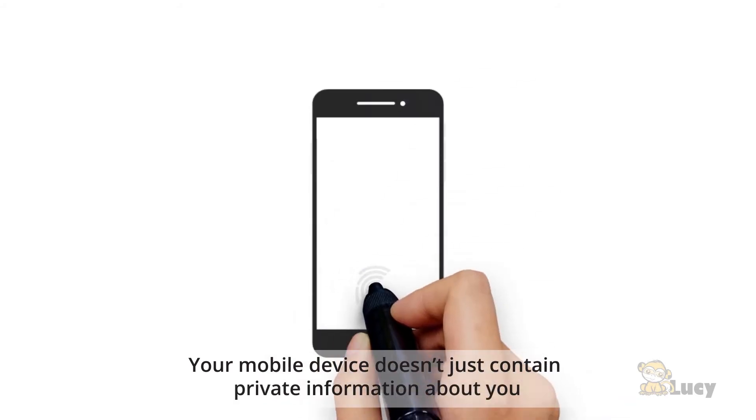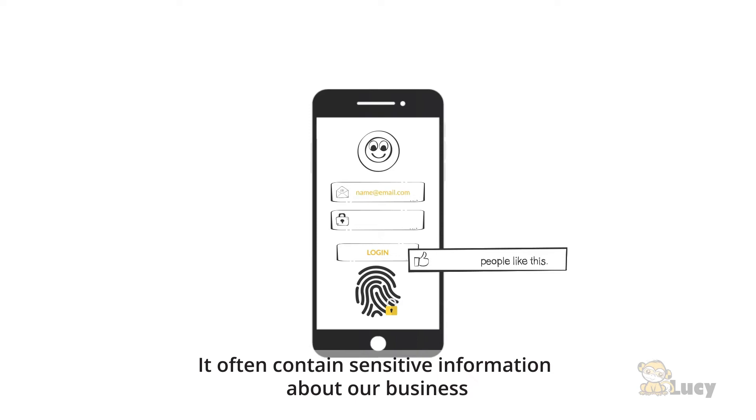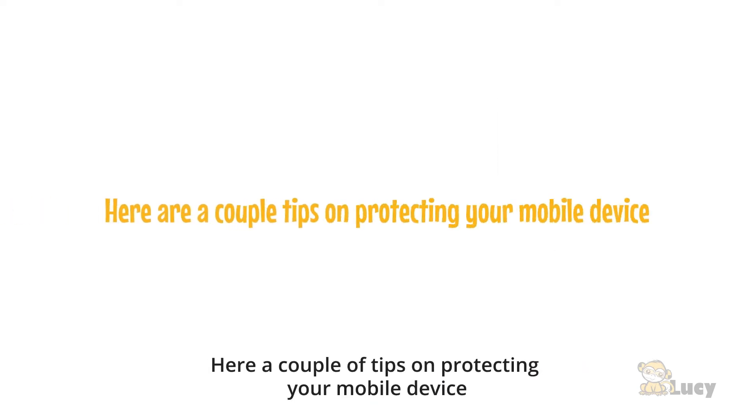Your mobile device doesn't just contain private information about you. It often contains sensitive information about our business. Here are a couple of tips on protecting your mobile device.